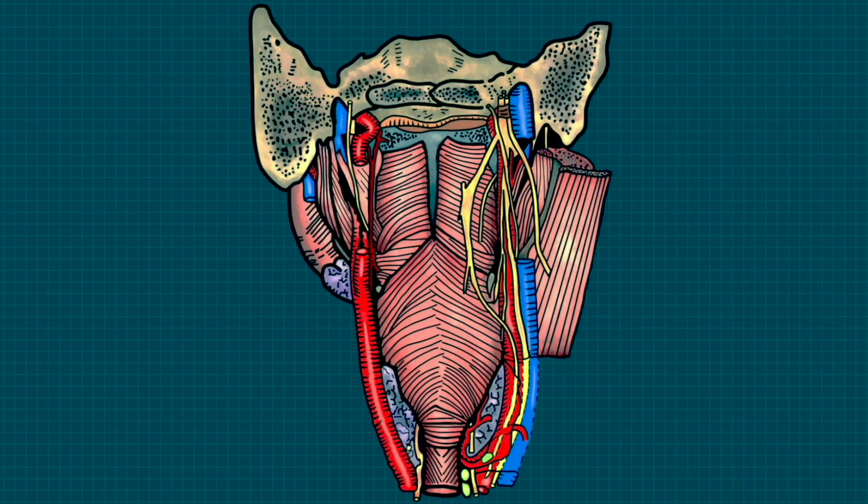Now we are going to have a look at the positions of the nerves within the neck. To orientate yourself, here we have a view of the neck that is posterior to the pharyngeal constrictor muscles. Firstly, we have the glossopharyngeal nerve, which can be seen following the course of the stylopharyngeus. Next, we have the sympathetic chain, which can be seen running medially and deep to the pharyngeal constrictors.